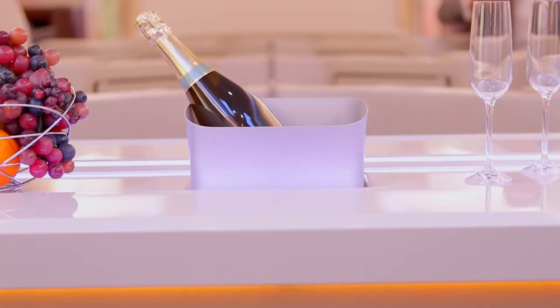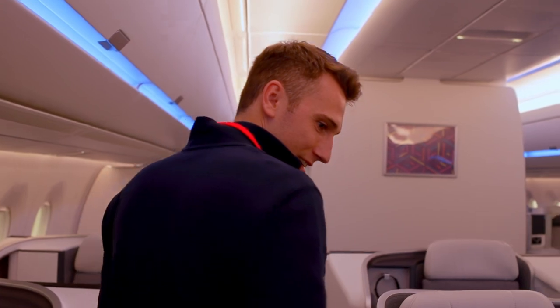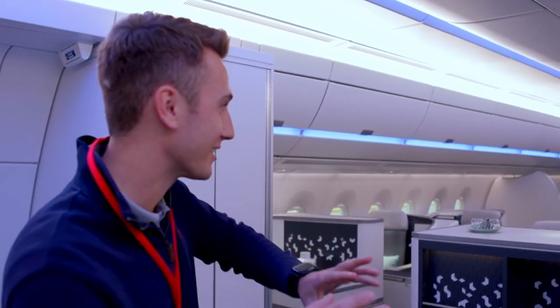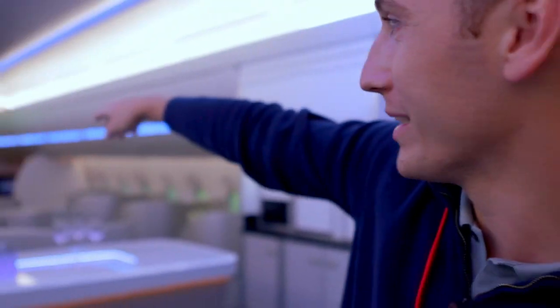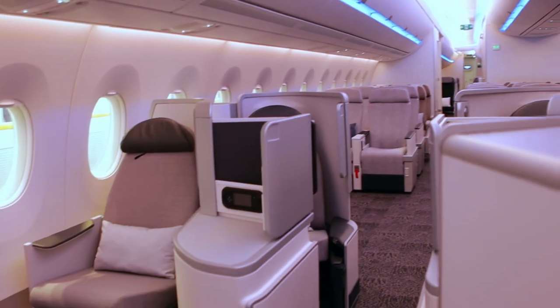They've got all that configuration — business class first at the front as always. They've got different cabin layouts, so one business class looks totally different to another, so customers can think about what they want and then Airbus customizes it with them. It's totally customizable.